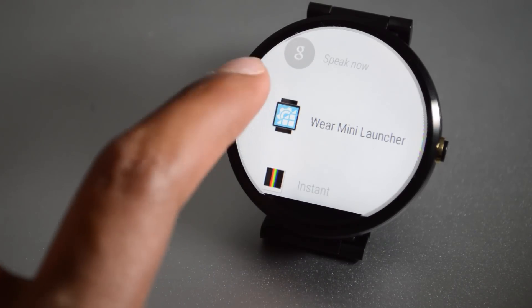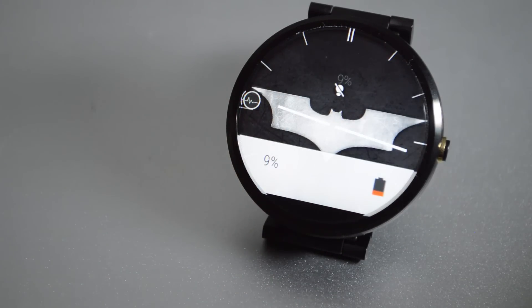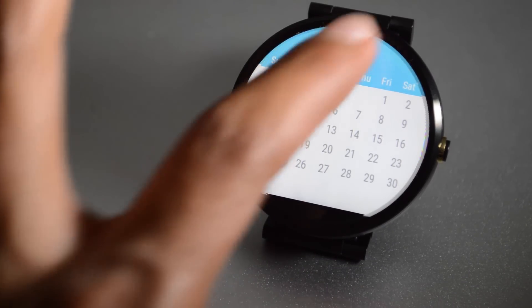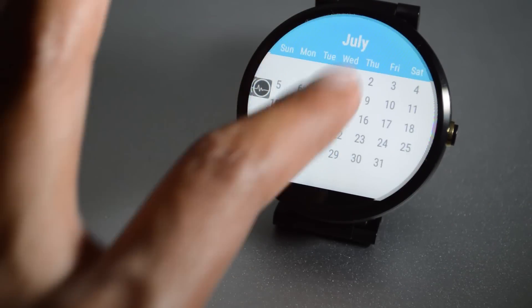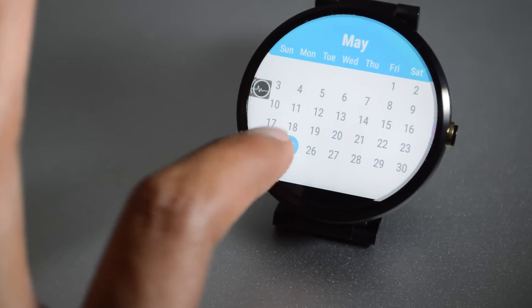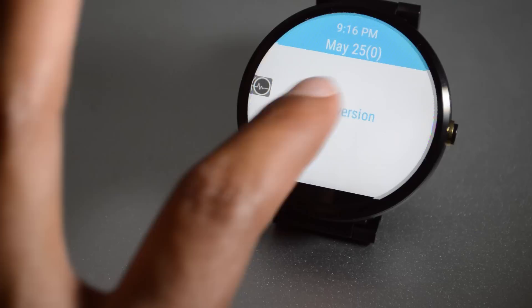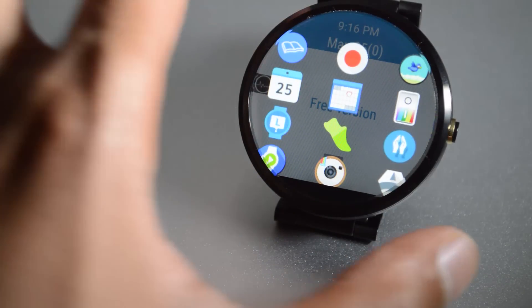This was supposed to be a top five but I decided to turn it into a top ten. Number six on our list is Calendar for Wear — it's very simple, maintains material design, and you can scroll through all the months, check dates, and see what's coming up. Swiping down lets you go through the rest of the year — June, July, and so on. Clicking on a day shows what events are on there.